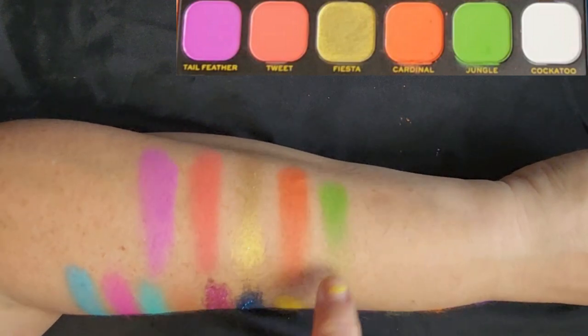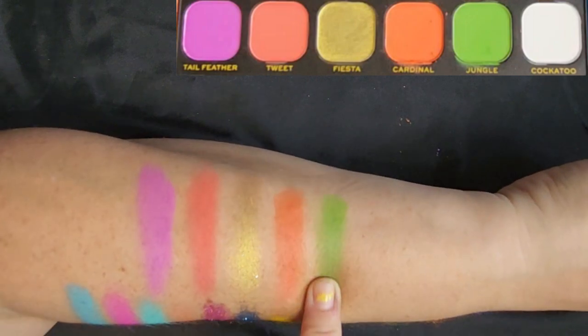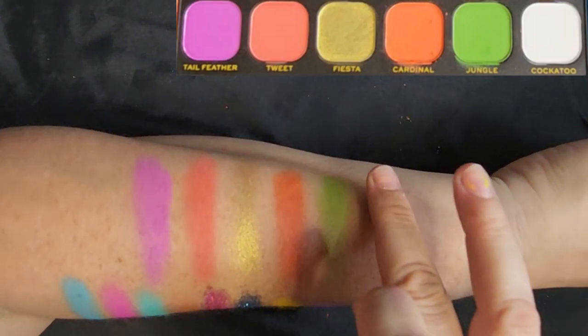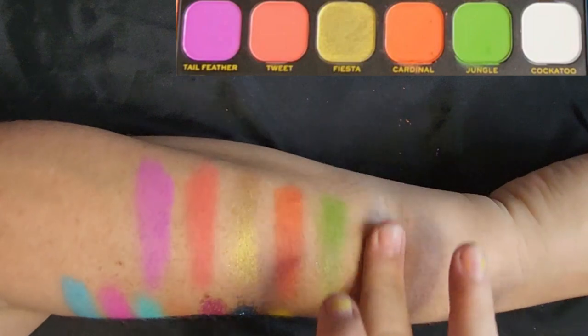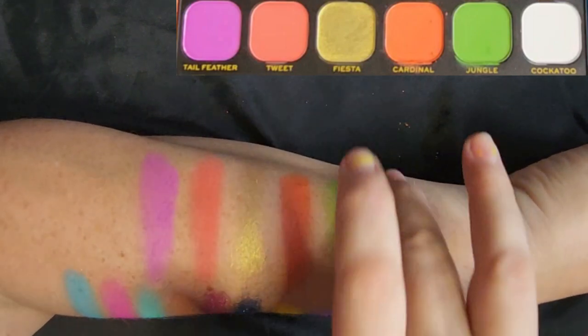Second to last is called Jungle — a solid, grass green, darker than the Budgie shade up here. And then the very last one is called Cockatoo, and it is a white matte. White mattes are really hard to get pigmented, and this one is not really building up. But I love the name.